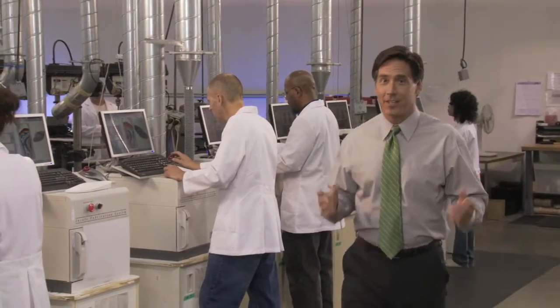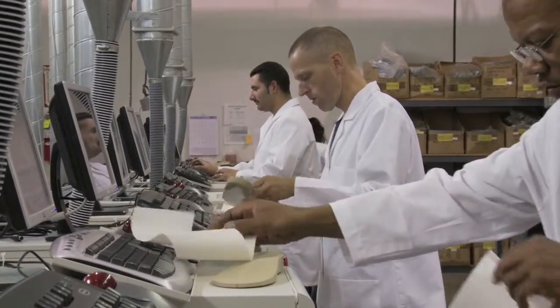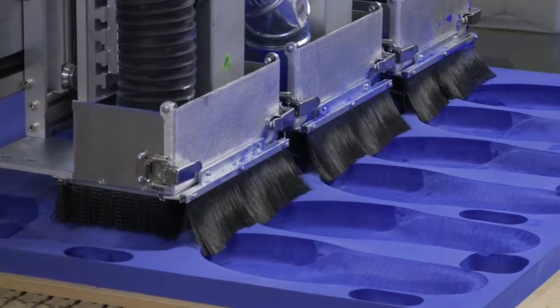That's Amfit. 20 years of leadership in the always-changing foot orthotic market. 20 years of developing extraordinary products and services — products and services that make a perfect fit, both for your customers and for your bottom line. Welcome to Amfit.